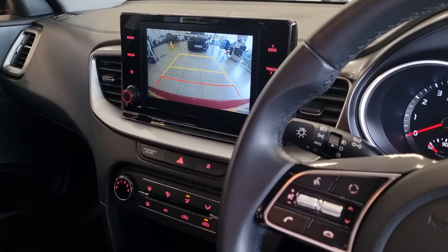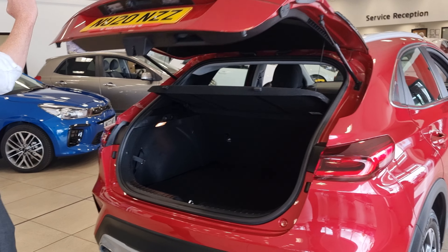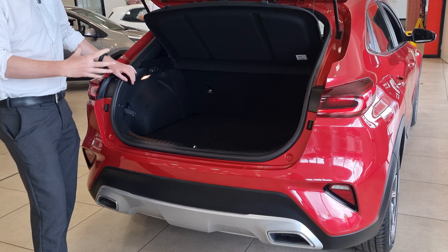It's a really good sized car, a bit more spacious than a hatchback without necessarily having to go to a full-size SUV. You've got your 16-inch diamond-cut alloy wheels, your colour-coded mouldings.